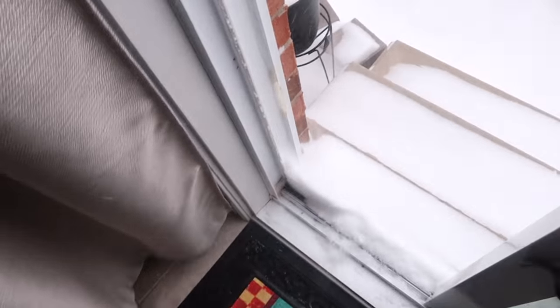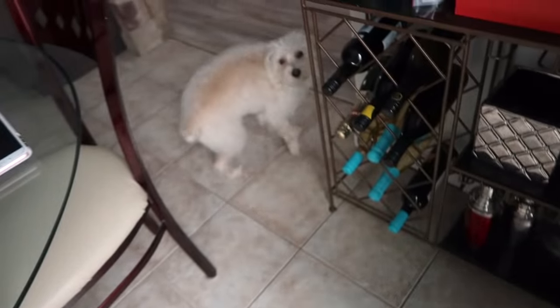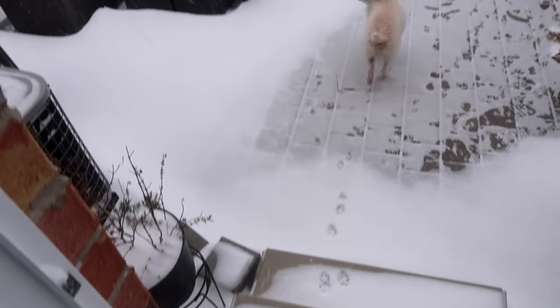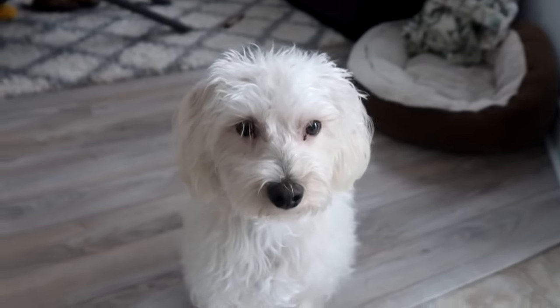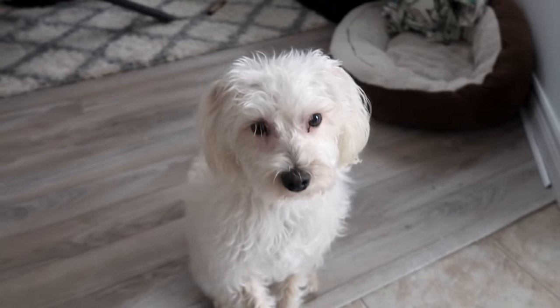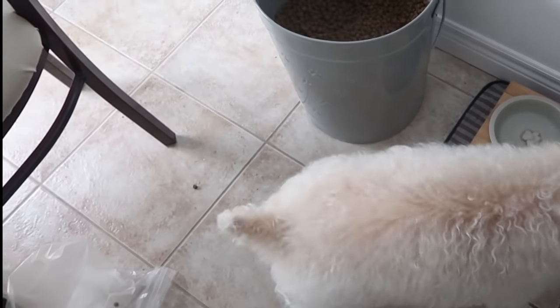The first thing I do when I get downstairs is let Scotch out, but today he did not want to go outside — it is so cold. He finally went out, and by the time he comes back in I like to give him a little treat because he just deserves it. Then I feed him his actual food, and for some reason he always has to go to the carpet to eat.